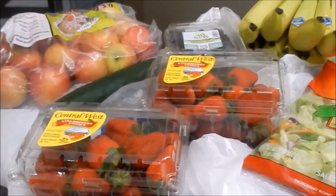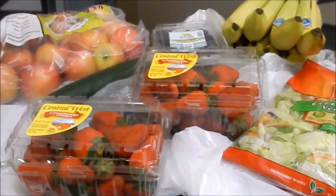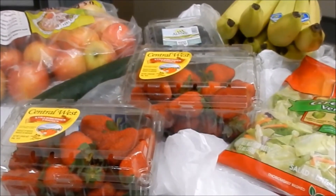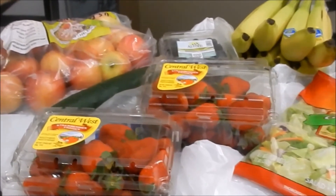Hey friends, welcome back! I'm here to share our weekly grocery haul with you — it is short and sweet. If you've been following me for the last few weeks, you know I am completely stocked in the freezer as well as the pantry, so all I need to pick up throughout the month of February is our staple items for the week.